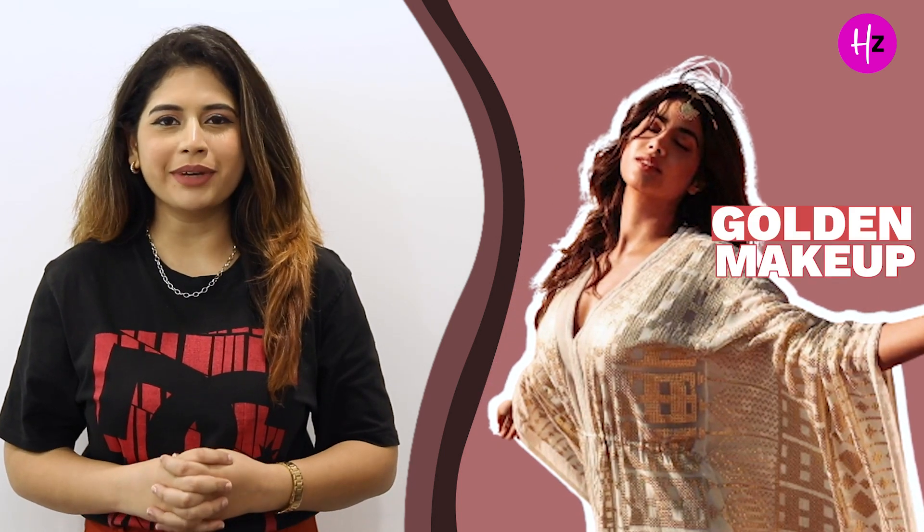In the second look, Janhvi Kapoor is wearing a beautiful gold-embroidered cream-coloured kaftan which she has paired with matching ethnic trousers. For jewelry, she is wearing a golden mathapatti that also has an attached golden mang tikka. And she has done a golden makeup to match the entire look and feel of the outfit.